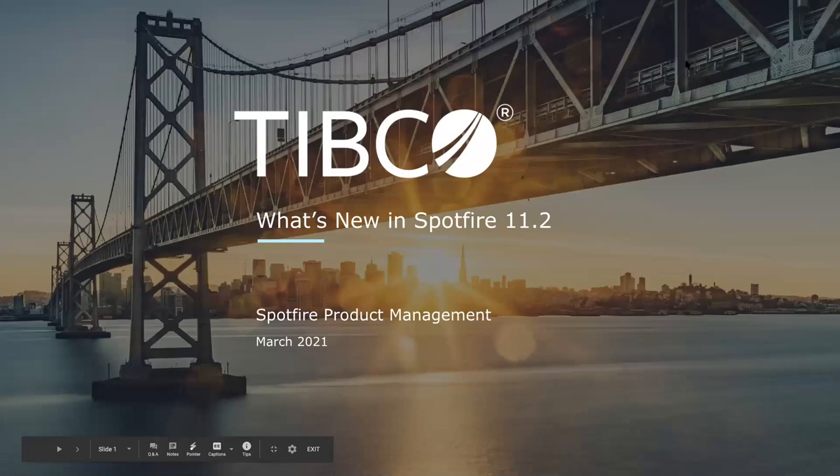Hi everyone. I'm Arnaud Varin, part of the Spotfire product management team. Today, I'm very happy to be here to present what's new in our latest release, Spotfire 11.2.